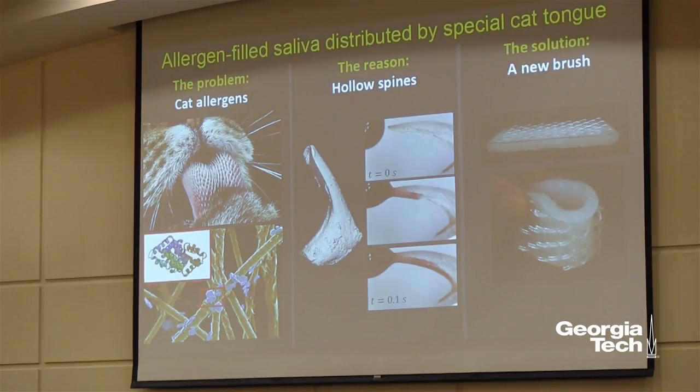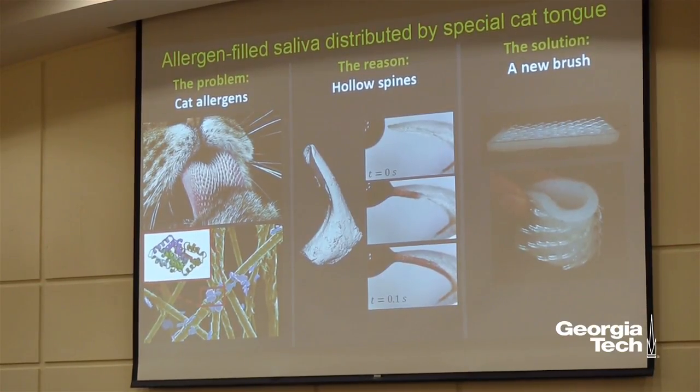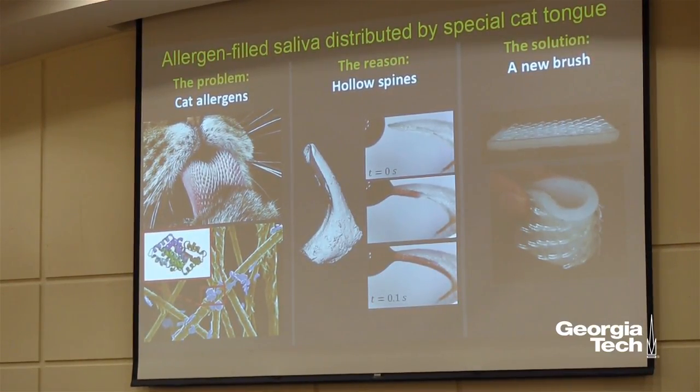Hi, my name is Alexis Noel. I'm a mechanical engineer, and I'm here to solve the issue of cat allergies. Did you know 50 million people have pet allergies in the U.S., with cat allergies being twice as common as dog allergies?